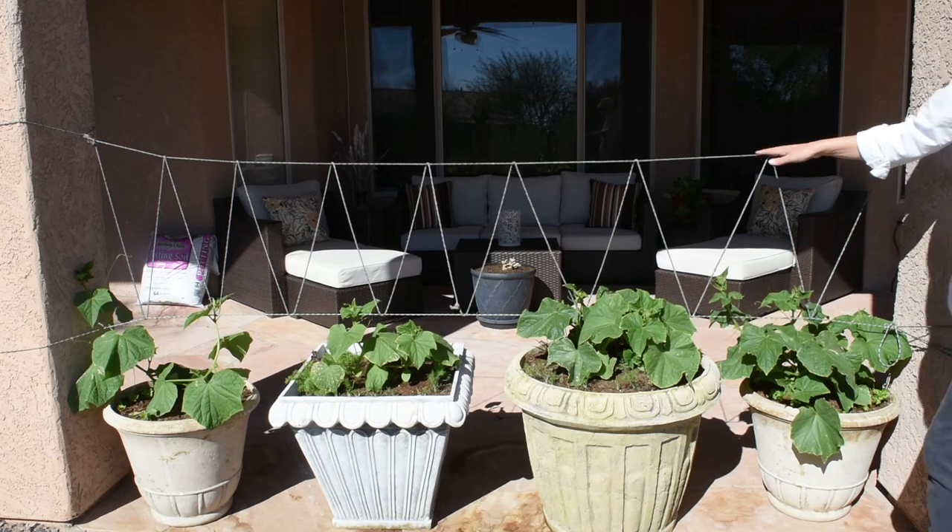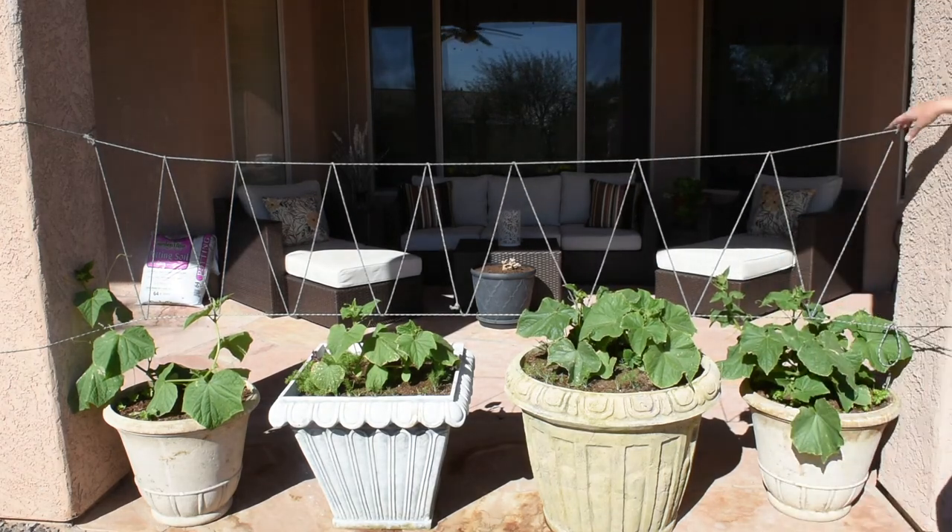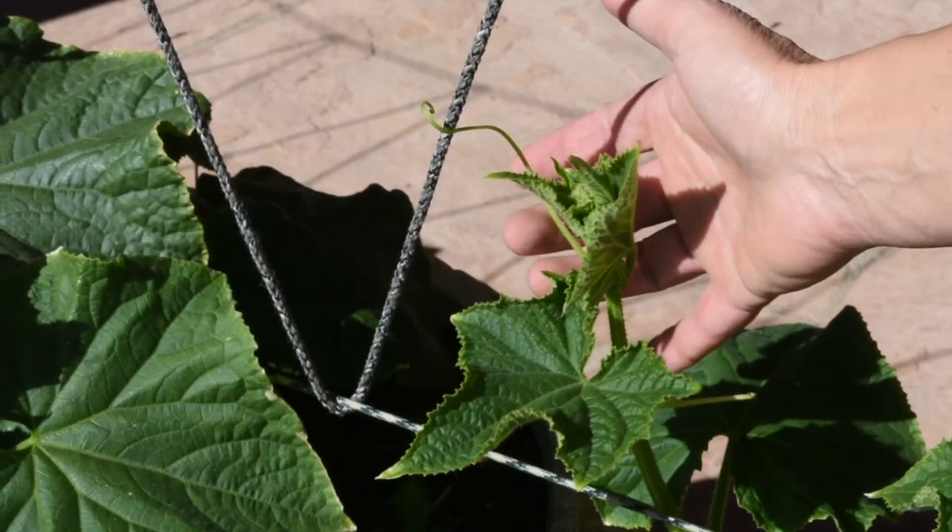I built a little trellis for them so they can start climbing, and eventually I will make the trellis taller. If you grow cucumbers, they require a lot of sunlight, a lot of water, and a lot of fertilizing as well. The fertilizers I'm using are all organic — you can find them on Amazon, and I'll put a link in the description and the first comment. I used to add a little manure every now and then, but I ran out and need to buy more.